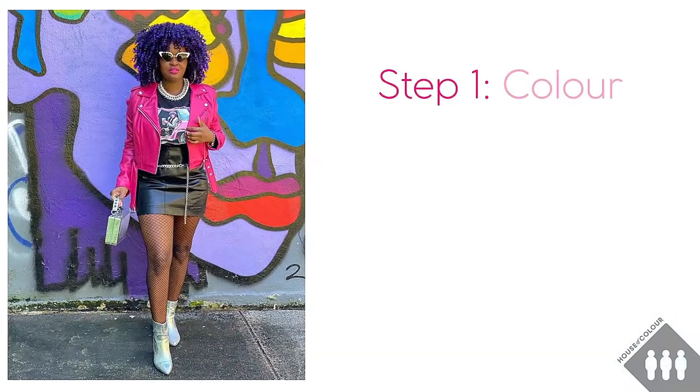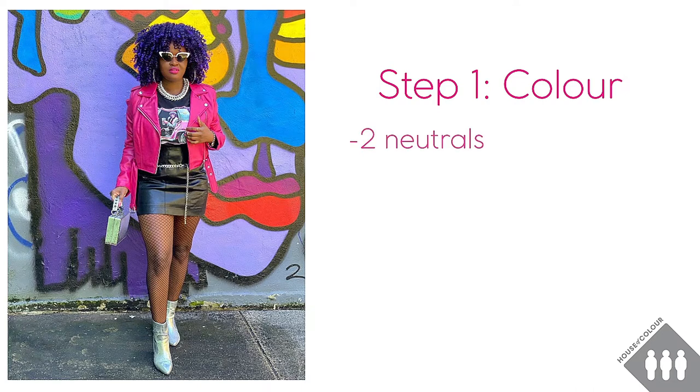So the first step is colour and I can see that Acacia is wearing a mix of neutrals — black and silver — with a bold pink colour. Now this is a great look for creating high contrast and I really feel like her purple hair adds to the statement being made. We can also see that the pink in her jacket is echoed with the pink in the graphic design on her t-shirt and she's also got a bold pink lip as well.